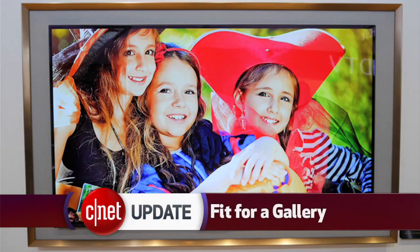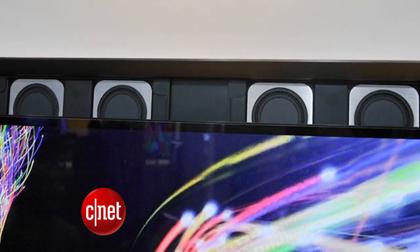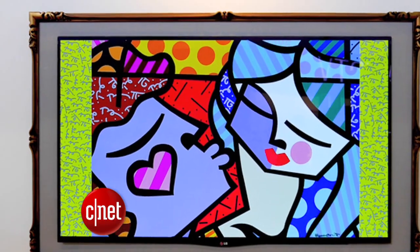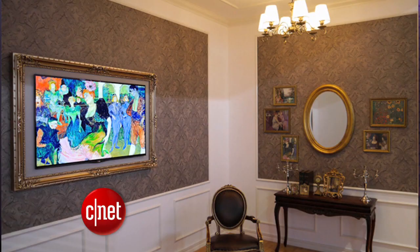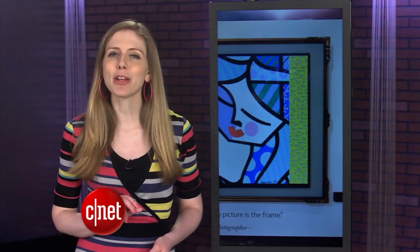And if you're going to shell out big bucks for a high-end TV, there's also LG's new OLED television, The Gallery, which comes with a picture frame and speakers nestled behind it. You can see the speakers when the canvas is cut away. OLED screens are in some smartphones and tablets, but only now is it being made for televisions. So with a picture this good, I guess LG figures you want to frame it.